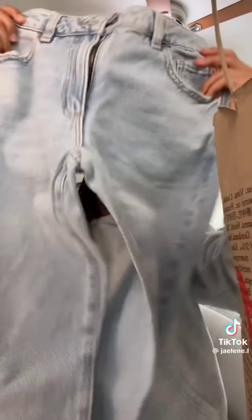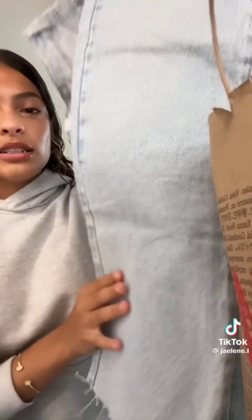The next store is Garage. My garage bag broke, but I'm going to show you guys what I got. The first thing I got were these jeans — they're just ankle straight jeans and they have this detail at the bottom, and I think they're super cute. Next, I got another pair of dark jeans.